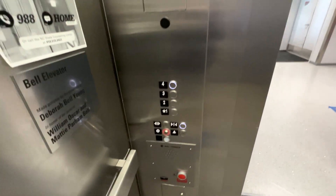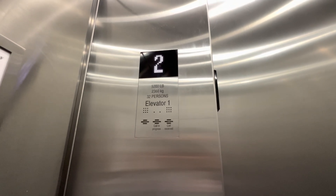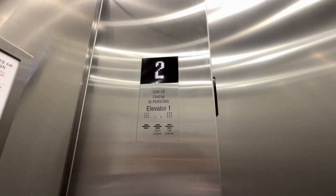These are the elevators at the Fitz and Woolard Hall. Found some nice white cone. This is bumpy.